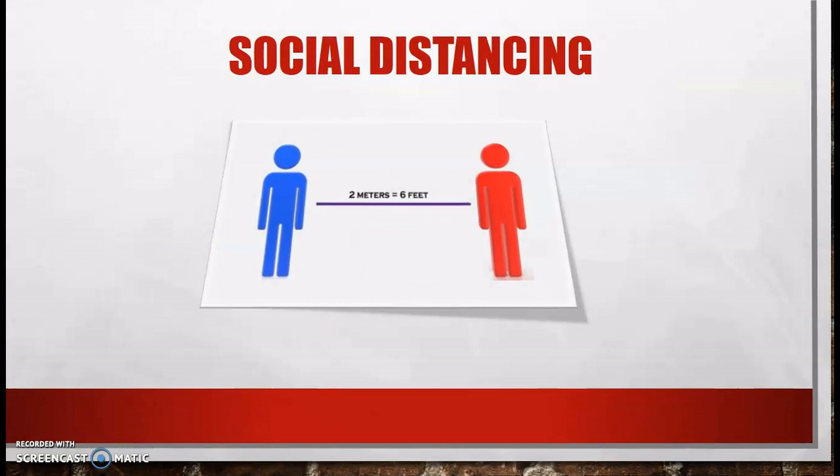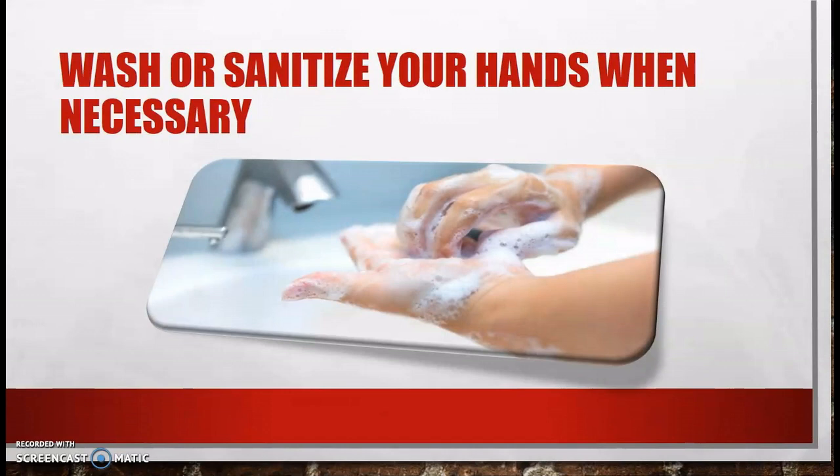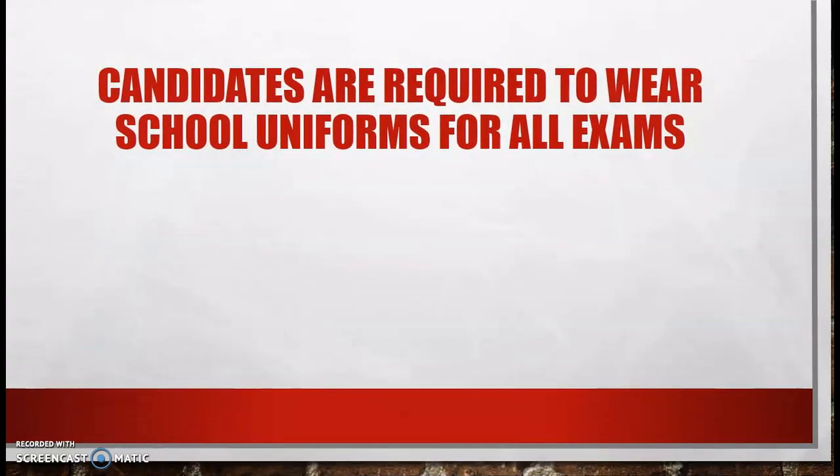Candidates are reminded that social distancing protocols must be observed at all times, whether indoors or outside. Candidates are also reminded and encouraged to wash or sanitize their hands whenever necessary. Face masks must be worn at all times once persons are inside buildings. Finally, candidates are required to wear school uniforms for all their exams.